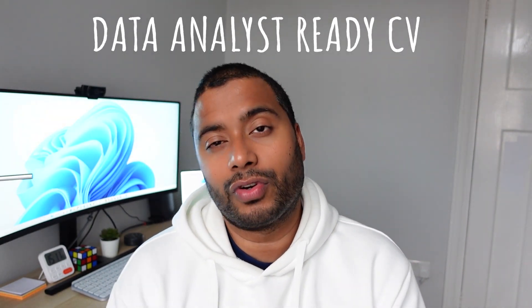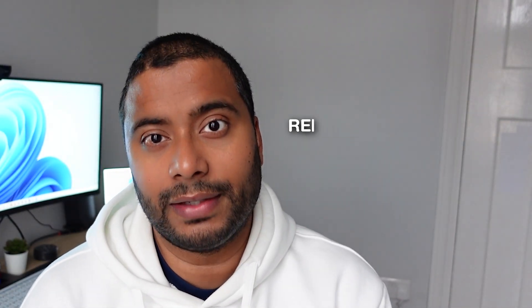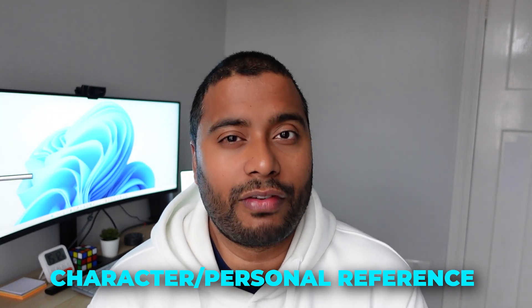That wraps up my top five tips for landing a role as a data analyst and having a data analyst-ready CV to get in front of recruiters and hiring managers. A couple more tips: when it comes to references, if you're running out of space, mention that references are available on request at the very end of your CV. If you have a light, one-page CV, add your references — and not just professional references, but a character or personal reference as well. A personal reference could be someone you've worked closely with or know within the community, someone who can speak to you as a person from a personal perspective, not just professionally. Having a personal reference will really help your CV stand out.